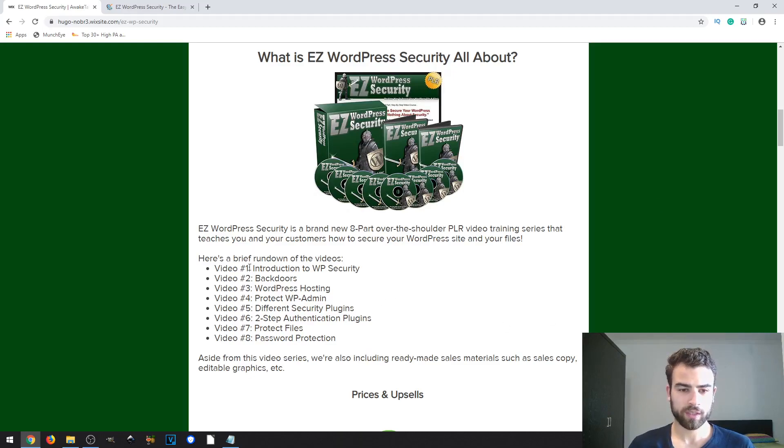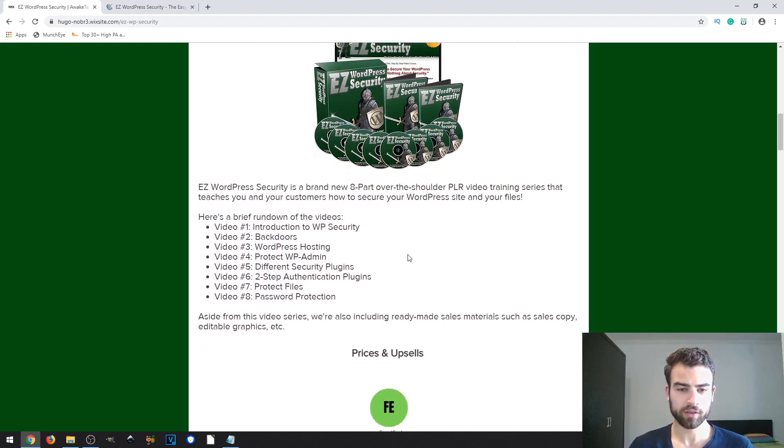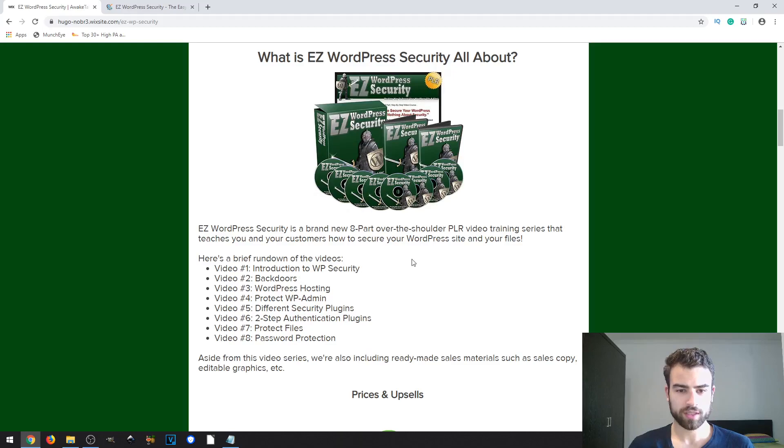These are the videos that are included. The first one is Introduction to WordPress Security, then you have Backdoors, WordPress Hosting, Protect WordPress Admin, Different Security Plugins, Two-Step Authentication Plugins, Protect Files, and Password Protection.